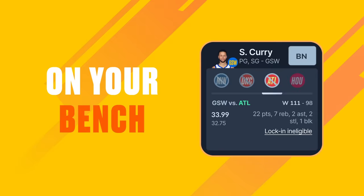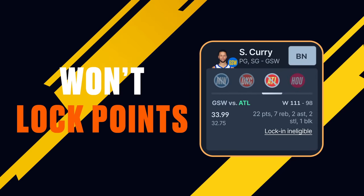If a player plays a game while they're on your bench, you won't be able to lock those points. So manage wisely.